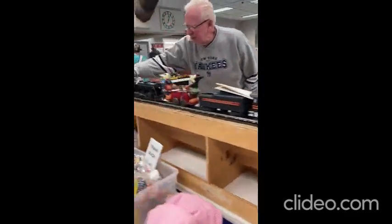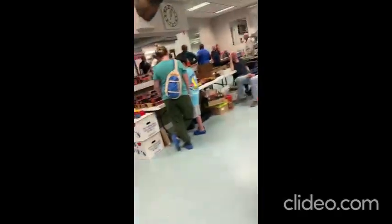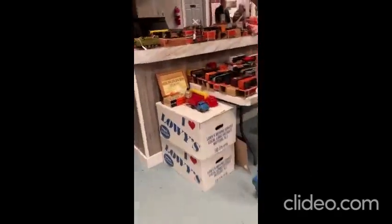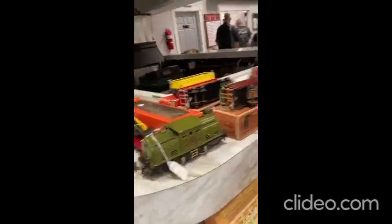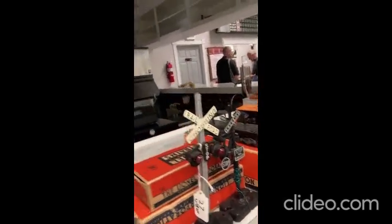We're at the big train show today. Here's the 611 — that guy just turned up the tender as you can see. Here's the vintage place where they keep all their trains. Vintage crossing right over here.